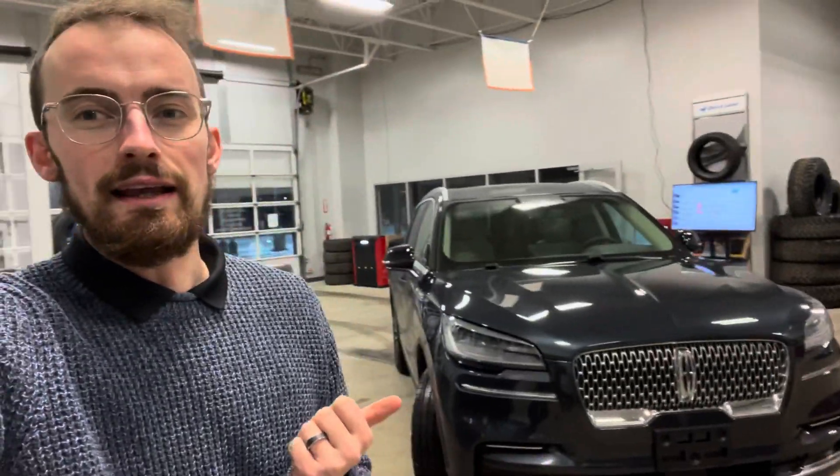Hey, what is up guys, it's Tony from St. Thomas Ford Lincoln. Once again having a closer look at one of our available vehicles — today we're looking at the 2022 Lincoln Aviator. Really excited about this video, let's check it out.